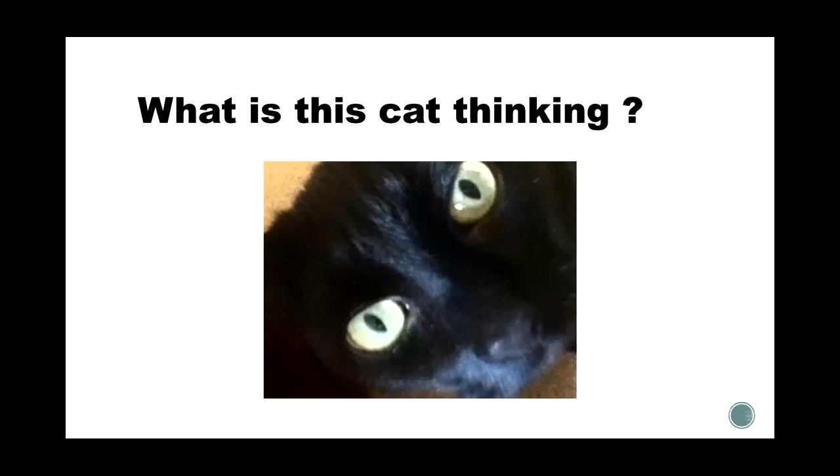Just looking at this cute little face — what do we think this cat is thinking? This was actually my cat Nina, love of my life. I know she was thinking about food because food was her life. But how do we know she's not in pain? She could be telling me the house is on fire. Just looking at them isn't really enough to know exactly what they're thinking.